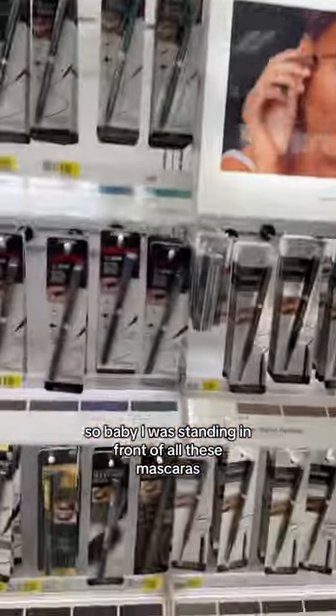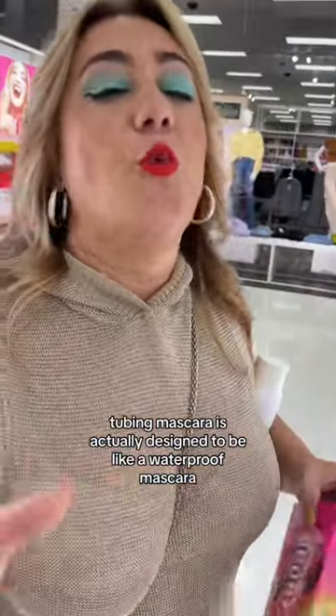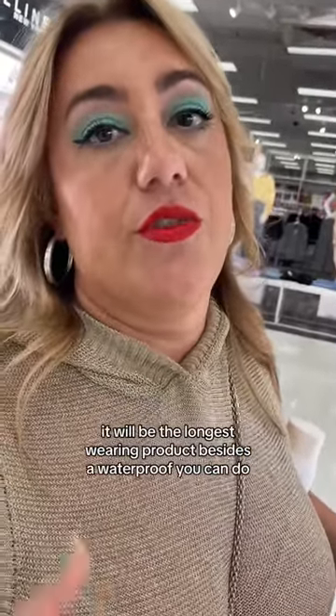I'm standing in front of all these mascaras. How do I know which one's a tubing mascara and which one's a regular mascara? Tubing mascara is designed to be like a waterproof mascara in the sense that it's going to wear really, really well. It will be the longest-wearing product besides a waterproof you can do.